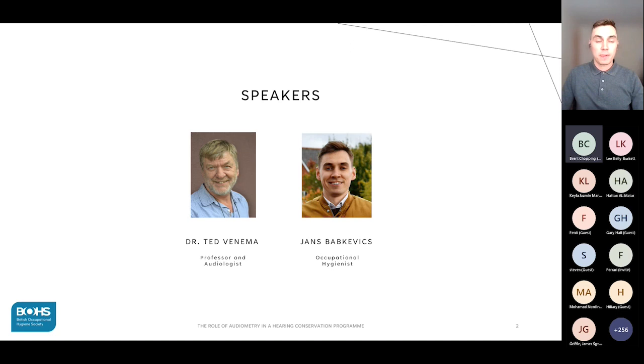Exposure monitoring is arguably one of the most recognized elements of a hearing conservation program. When you think of occupational noise protection, an image of a sound level meter inevitably comes up. But the most important thing is what you are actually planning to do with the noise exposure data that you've obtained.